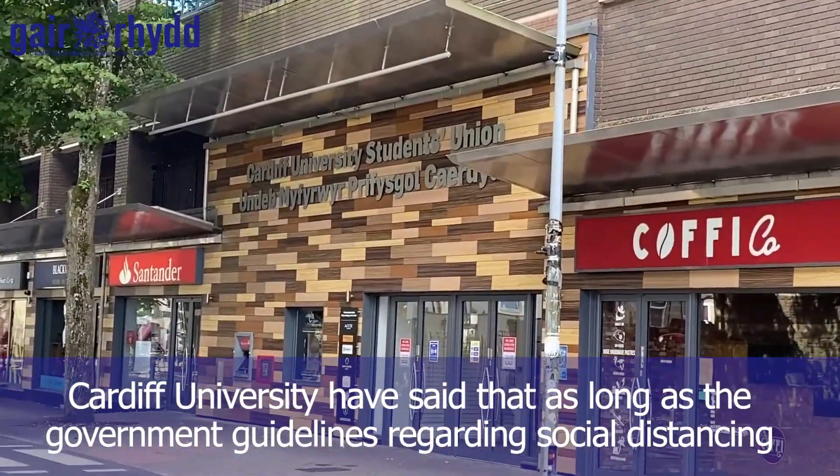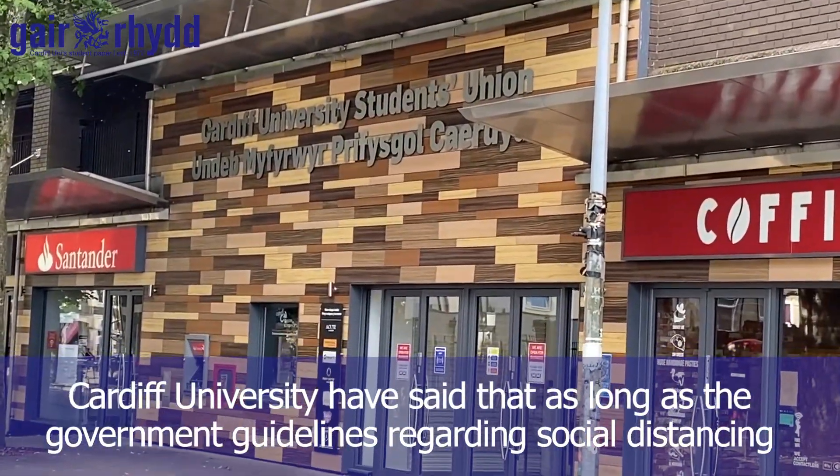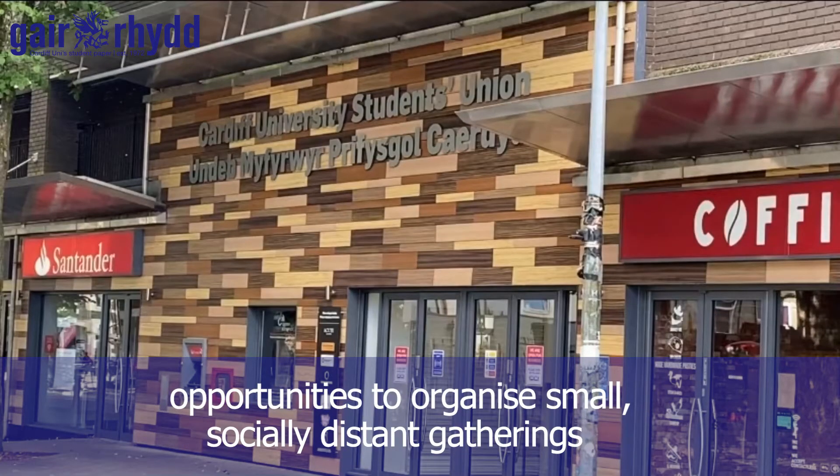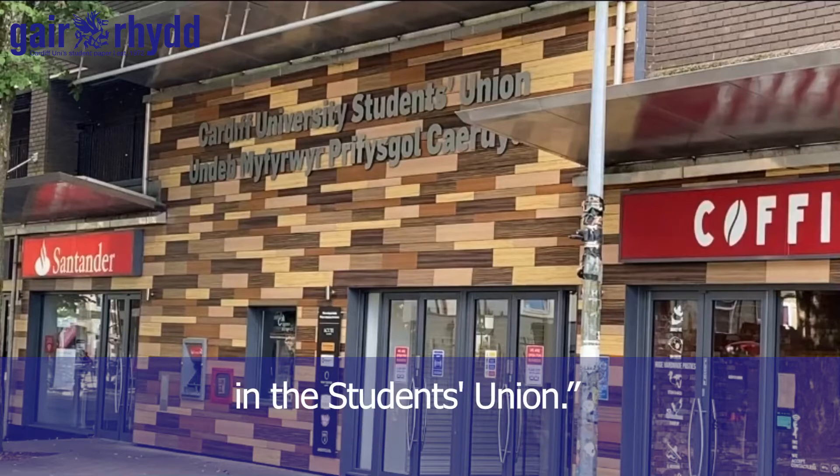Cardiff University have said that as long as government guidelines regarding social distancing are being followed, student societies will continue to be supported and will have opportunities to organise small, socially distant gatherings in the students' union.